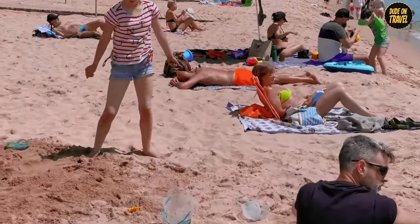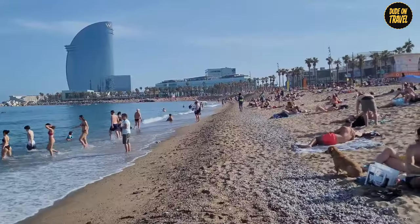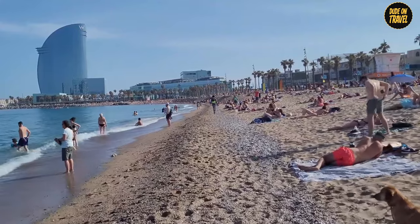Ready to dive into the mesmerizing world of Barcelona's top beaches? Join us on this beach walk tour and discover the hidden gems along Spain's coastline.